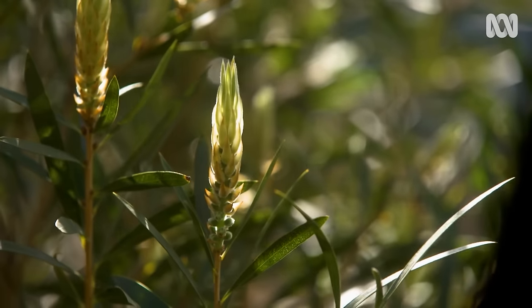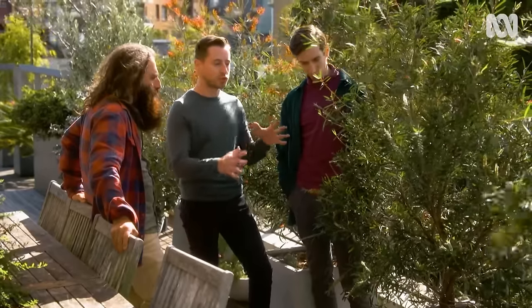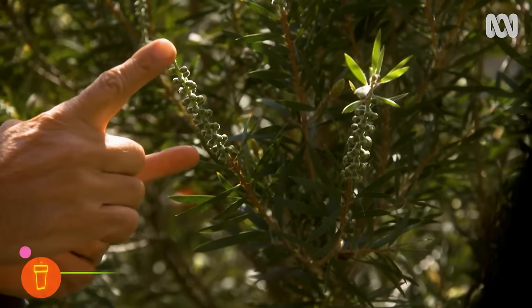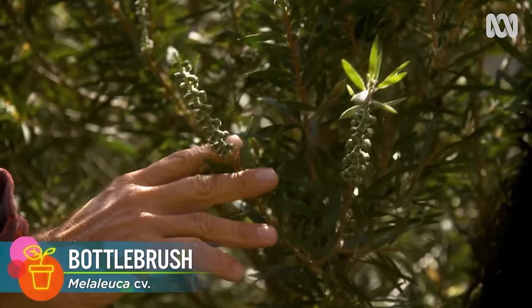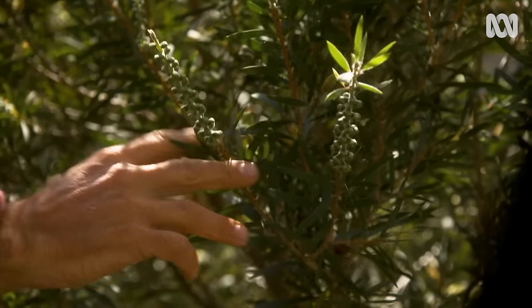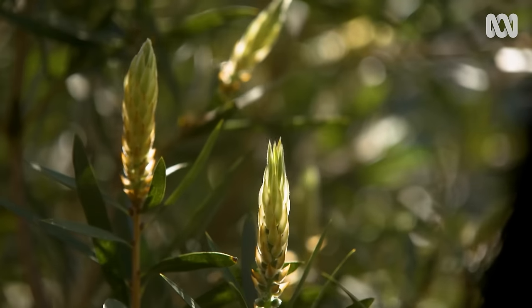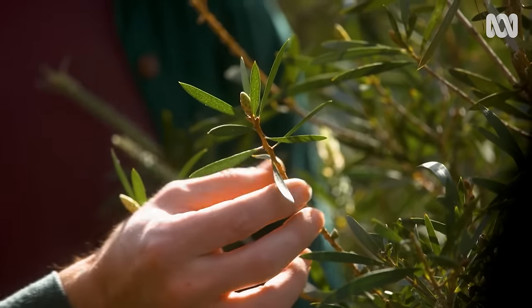With the bottle brush here, it flowers beautifully and gets the birds in, but we want to trim it back a little — we're not sure how far to go. Where you've got the flower spike, once it's finished flowering, just take it back to about there — that will keep it nice and dense. If you get any die-back in the centre, just cut that out, and that will encourage more light in to promote more shoots.